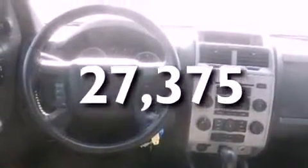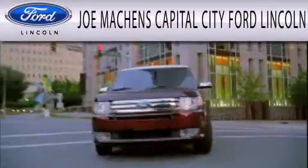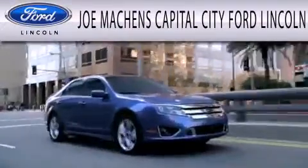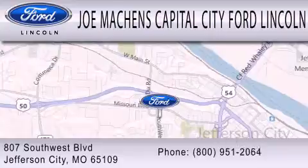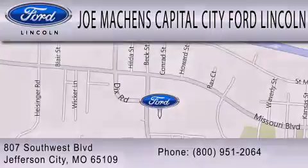Contact us today and schedule your opportunity to see this vehicle in person. Joe Machin's Capital City Ford Lincoln is dedicated to doing everything possible to ensure the experience you have selecting your next vehicle is as pleasant as possible. We're located at 807 Southwest Boulevard in Jefferson City.